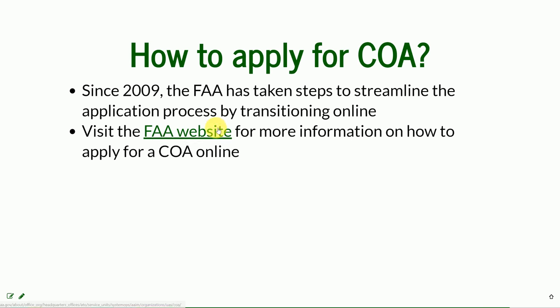Here you have the link to the FAA website for more information on how to apply for a COA online. Here at NC State, we're fortunate to have the NGOT — the Next Generation Transportation — that has already obtained the COA that we will be flying in.